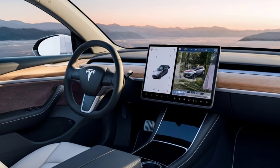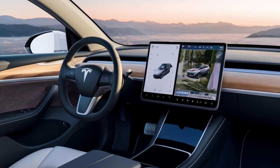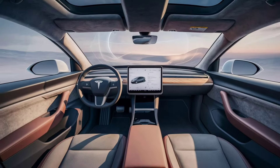FSD includes features like automatic lane change, auto park, summon, and navigate on autopilot, pushing the boundaries of autonomous driving.